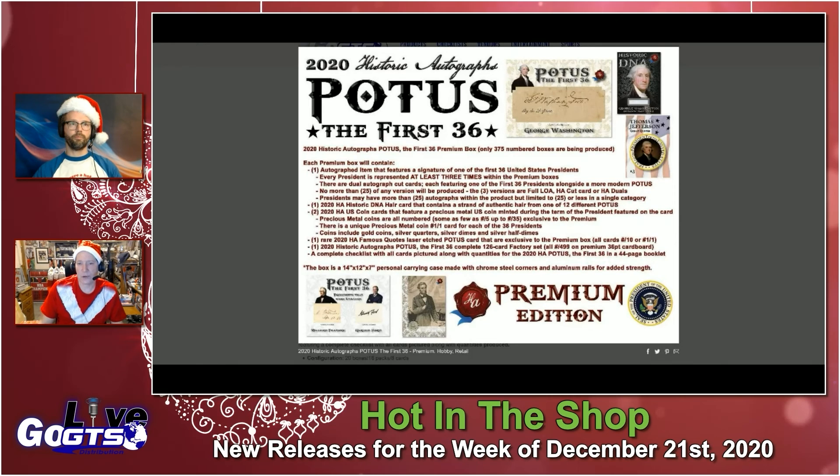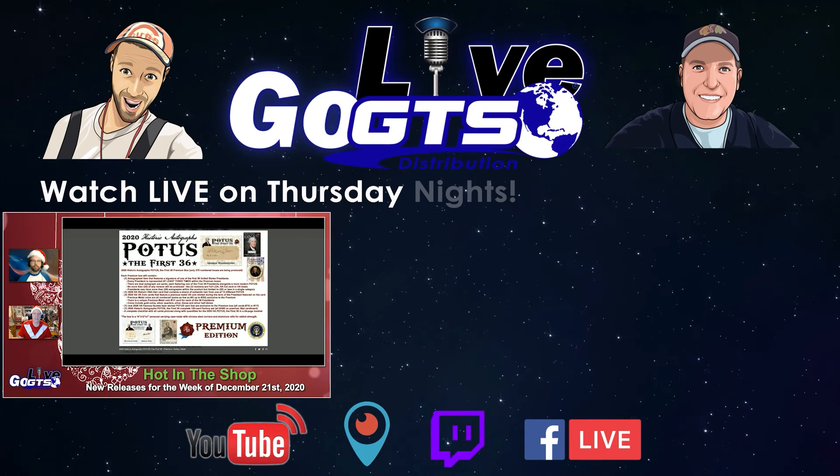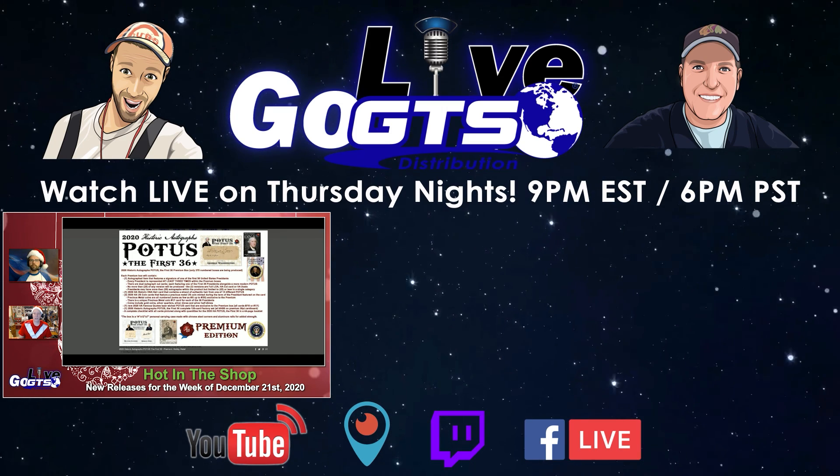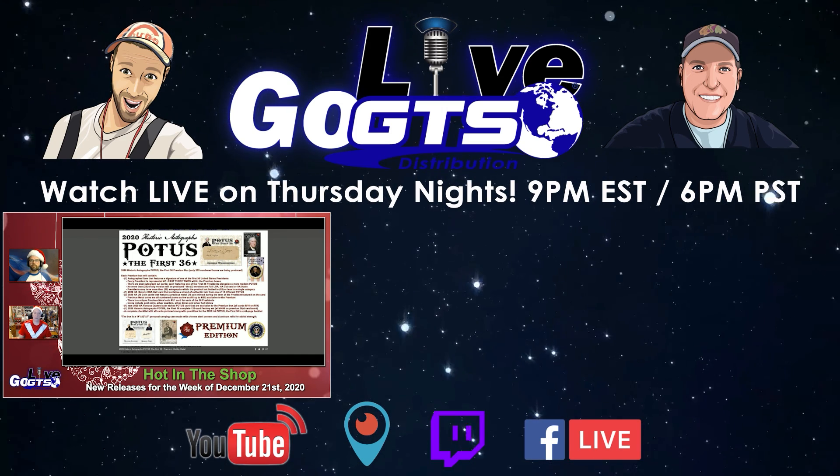And then the two Historic U.S. Mint cards feature some precious metal coins, including gold coins, silver quarters, silver dimes, and even silver half dimes. He went full bore into making sure everything was historically accurate with this set. There's also a hobby and even a blaster retail version of this product. Go to gogts.net to check out the full details — just do a search for POTUS the first 36.